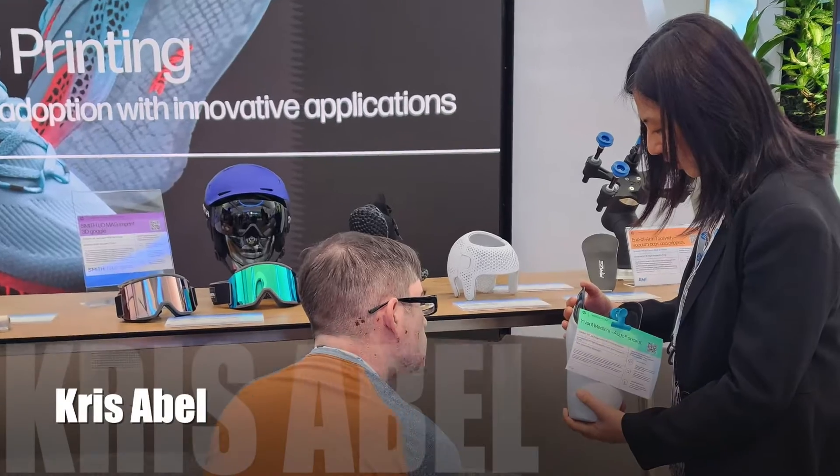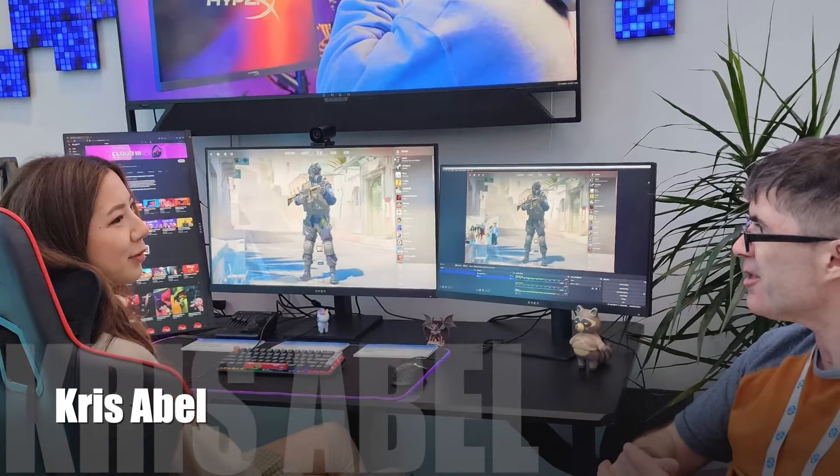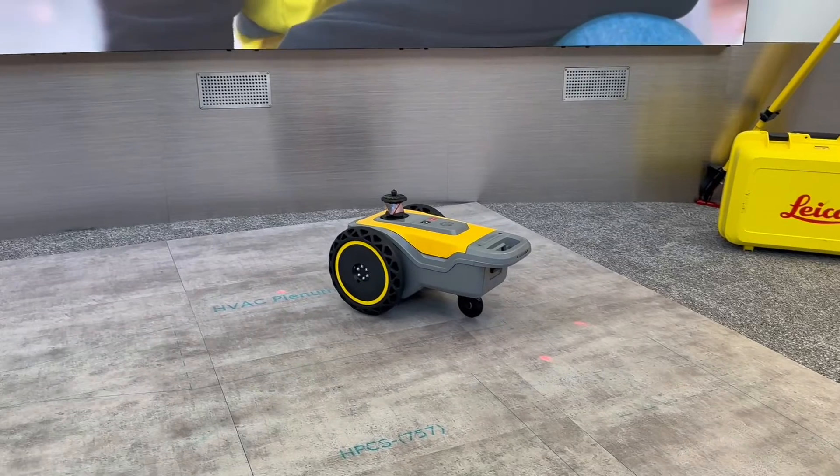From their workshops in Palo Alto, HP gave me a glimpse at three of their latest technologies. The first is an autonomous robot that lays down patterns and markings with street chalk on the ground.